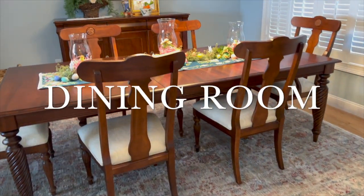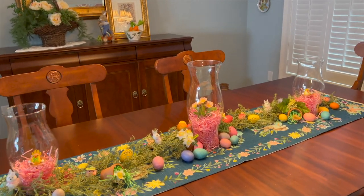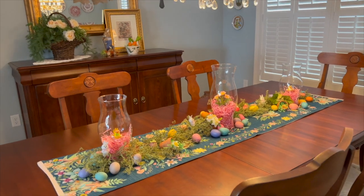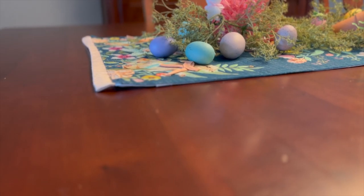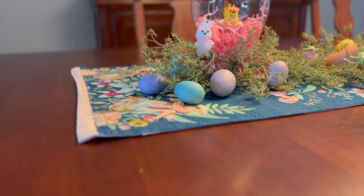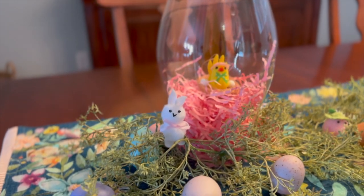Now let's continue with the home tour and we're going to go to the dining room. In the dining room I decorated with all the spring color palettes. This table runner is from Home Goods and I got it last year at the end of the spring season — I only paid $7 for it because it was on the red sticker sale. Please comment below and let me know what you think about this table decor.